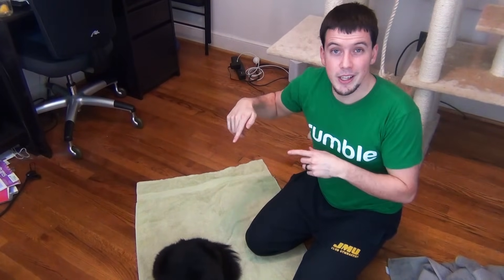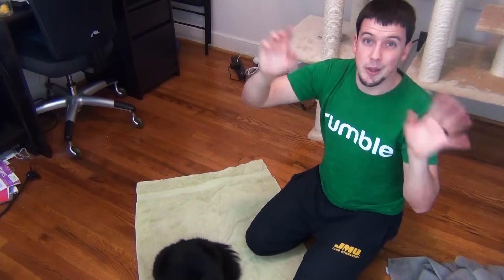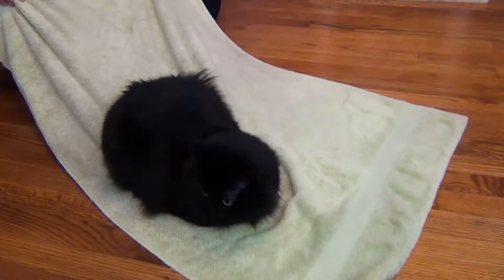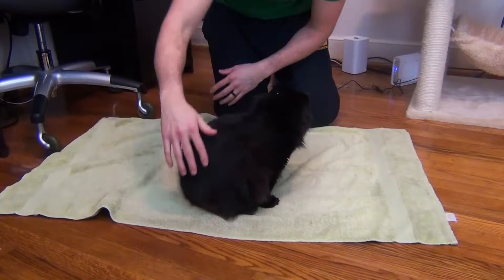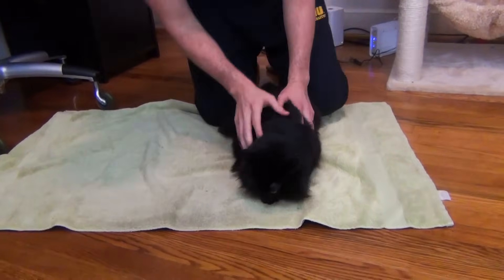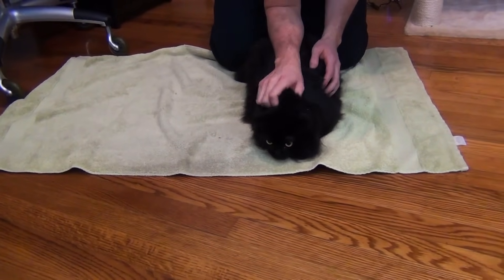Luna got a lot of meds as a kitten and started hating the towel, so we'll see how this goes. I have Sarah recording so we can be on the same level. Let me slide my kitty over — I think she might know something's up. We get her on the towel and put her pretty close to it. You can use one hand to hold her in place, and scruff them if you need to.